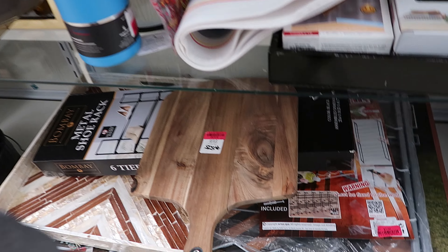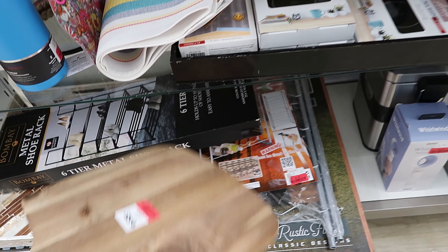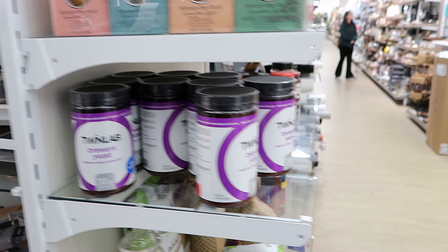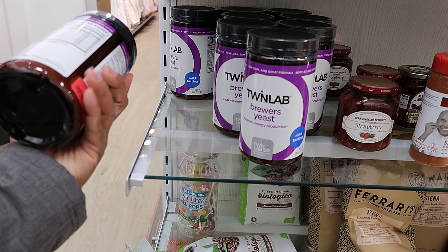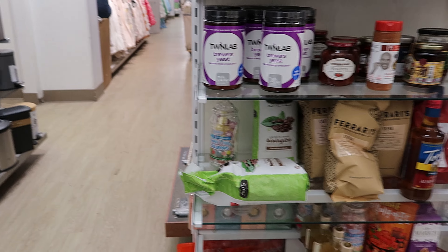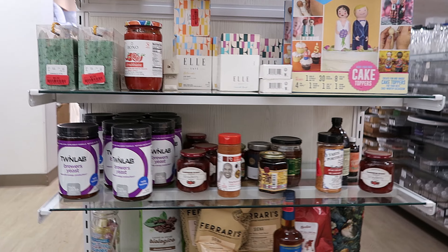They have this wood cutting board right here that has been marked down to $15.50. On the other side it's just a lot of fruit. There's Brewer's yeast — that's $4.50. I don't know what that is or what it's for. They just have a lot of food and stuff over here.